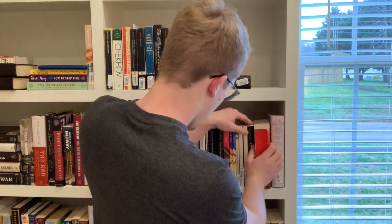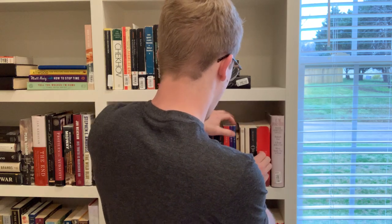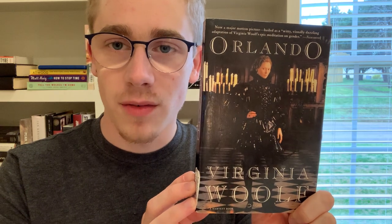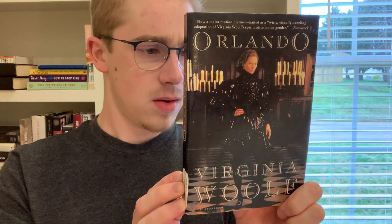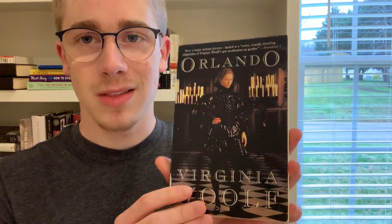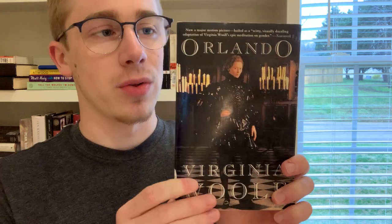The next three books on the shelf are all Virginia Woolf, so I'll pull them all off together. The first is Orlando — this is the movie tie-in version, which is why the cover looks the way it does. It's the Tilda Swinton movie edition. I haven't seen the movie yet and I haven't read the book yet, but I'm super excited — I'm hoping to get to it this year or possibly early next year.